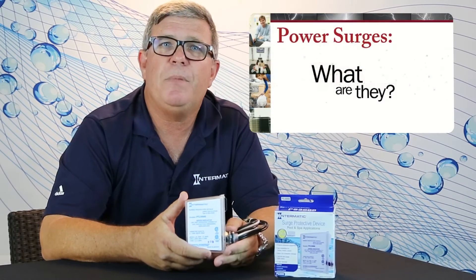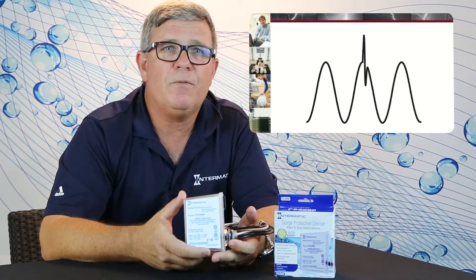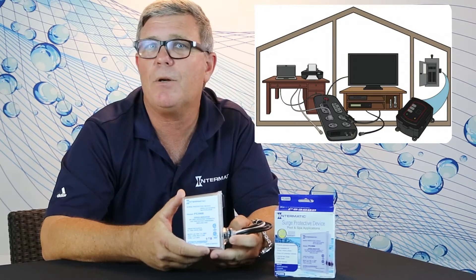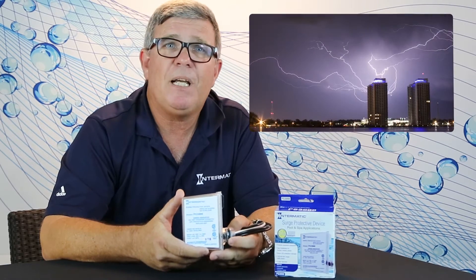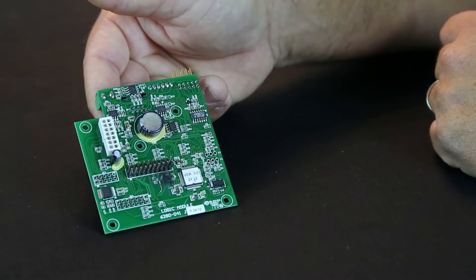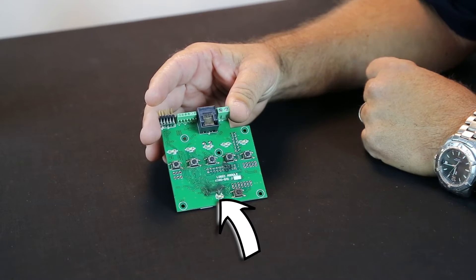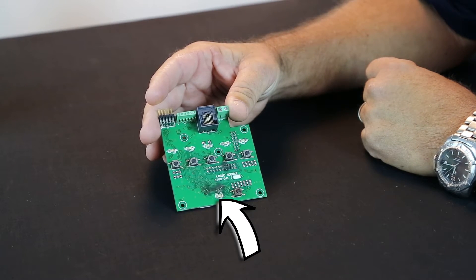What are power surges? It's an unexpected, unwanted increase in the current or voltage supply to either the power company or by switching off large loads like air conditioners and by nearby lightning strikes. Power surges can damage and destroy sensitive pool equipment such as circuit boards and heat pumps, variable speed pumps, automation, sanitizers, and chlorinators.